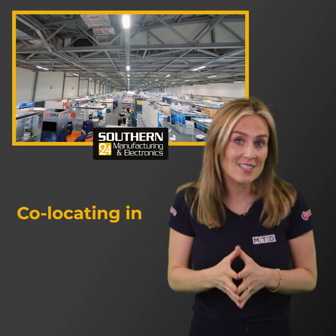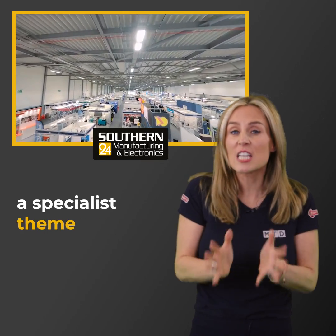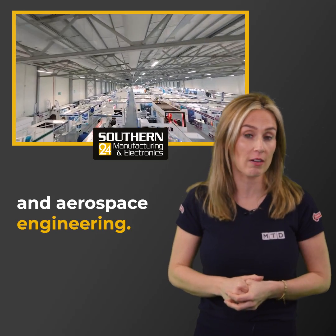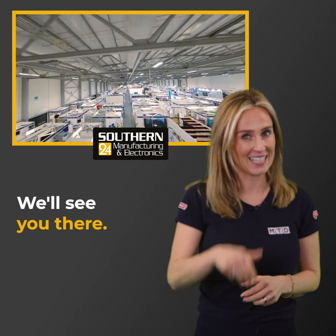And by the way, co-locating in the show is Auto Aero, a specialist theme within the exhibition devoted to automotive and aerospace engineering — might be of interest to you. We'll see you there.